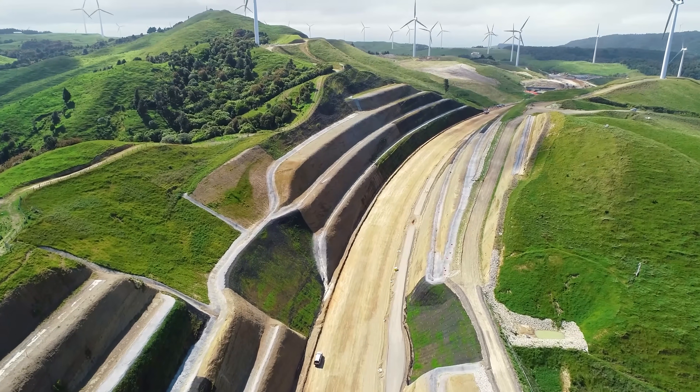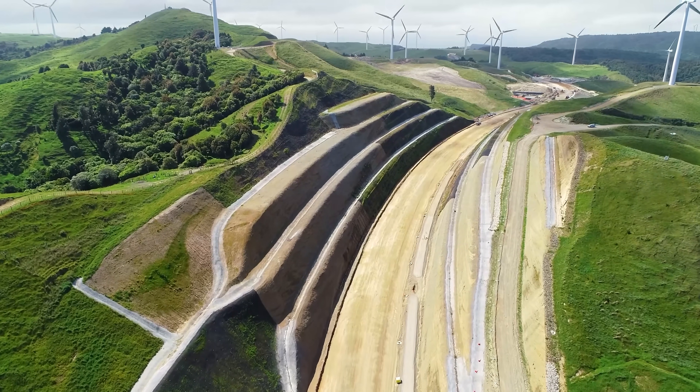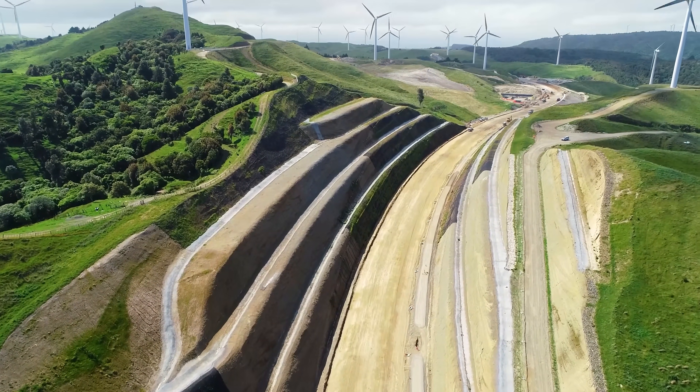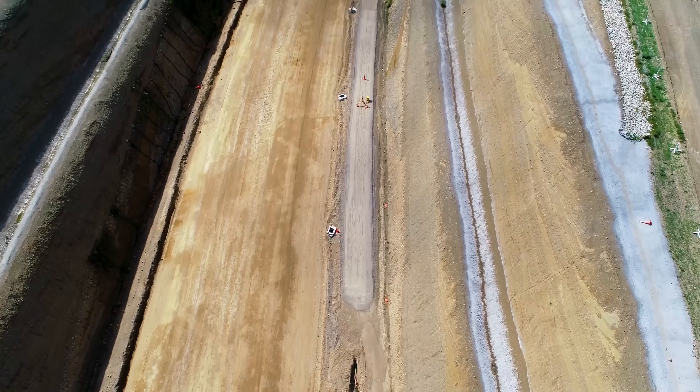Cut 13 is by far the biggest cut on the whole project, measuring about 900 metres long and 55 metres high. Over the period of the last three seasons, we've excavated 2.4 million cubic metres.